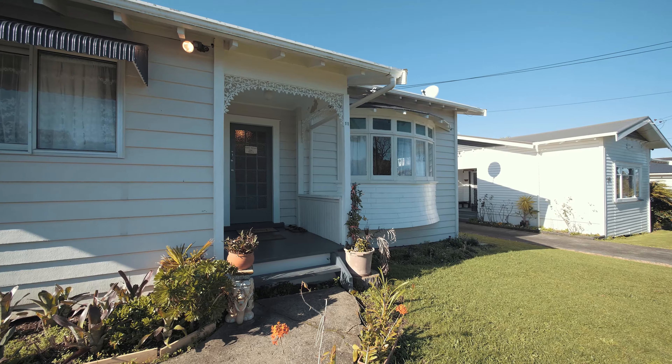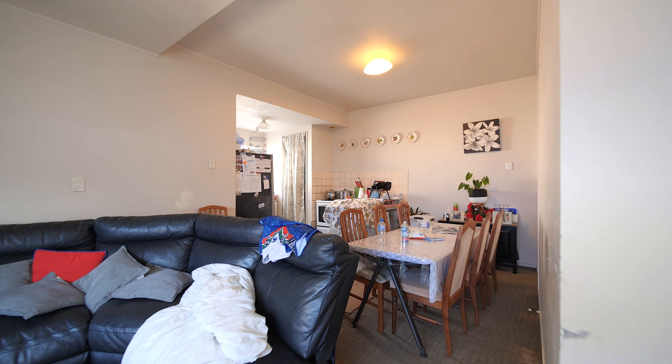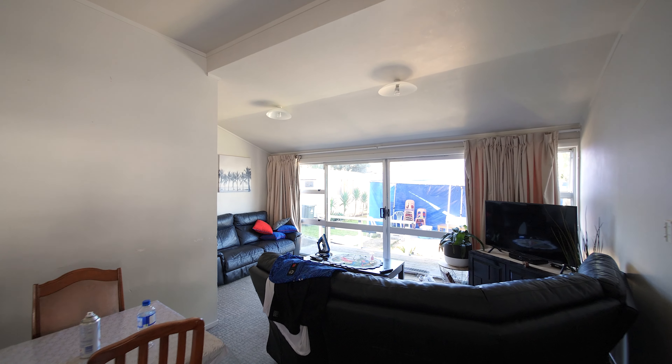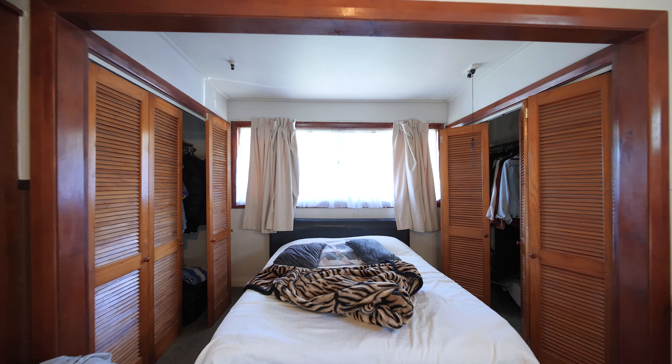As you enter the home you can clearly see that all of the original features are still intact. There's that beautiful bay window at the front of the home, and it really is a great opportunity for someone to come in here and make this their own. With three to four bedrooms to choose from, you've got great open-plan living positioned perfectly at the rear of the home, spilling out onto that backyard.